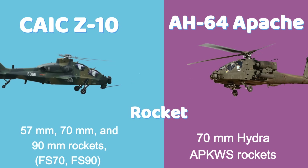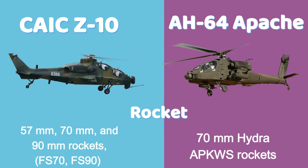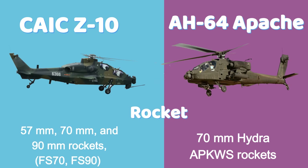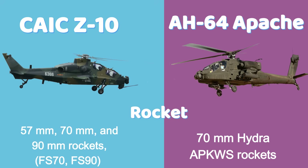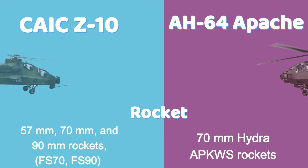The Z-10 supports 57mm, 70mm, and 90mm rockets, both guided (FS-70, FS-90) and unguided. The Apache fires 70mm Hydra and APKWS rockets, which are battlefield-proven and precision-capable.